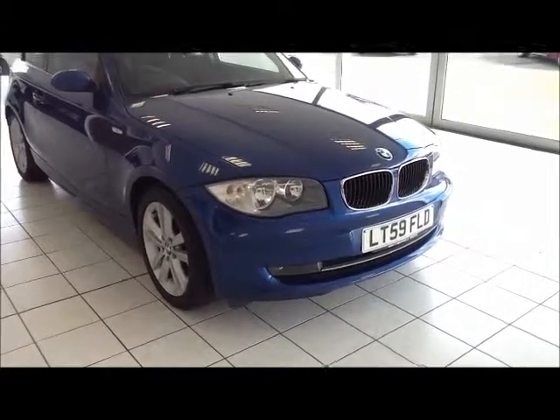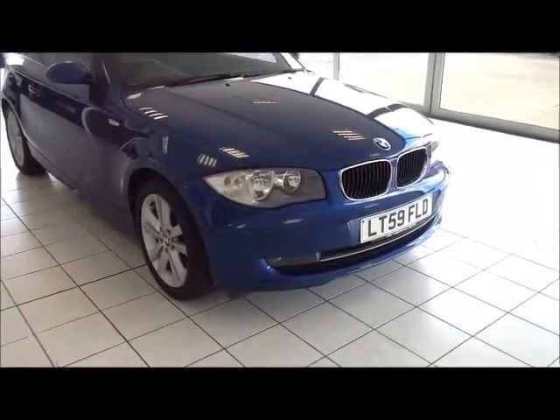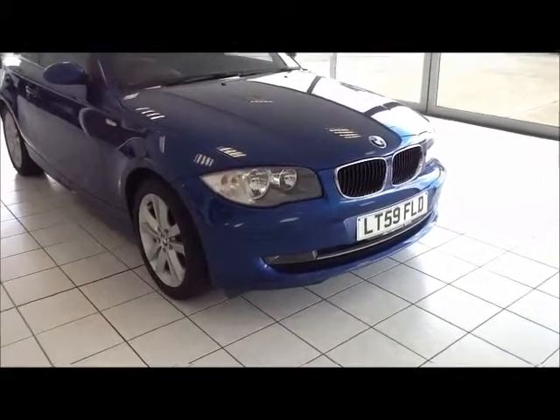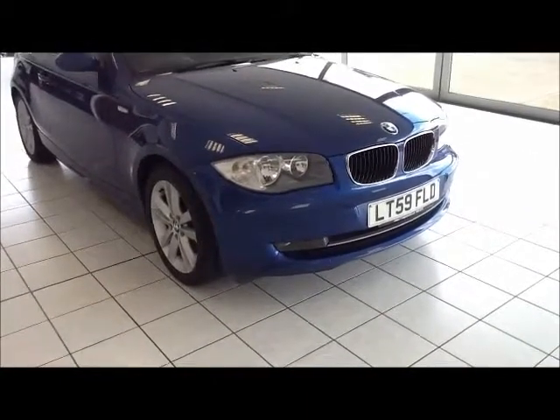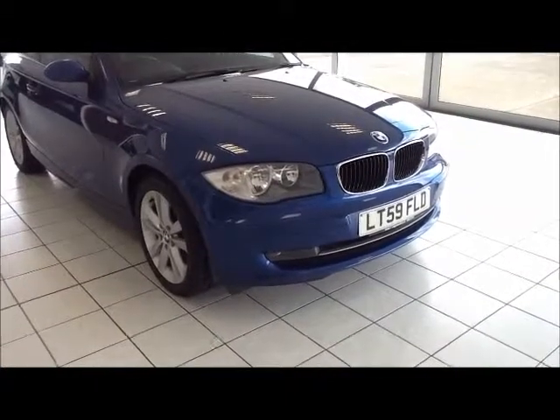Welcome to Now Approved. Here today we have a BMW 1 Series Sport 2.0-litre 3-door finished in Montego Metallic Blue. This car has a warranted mileage of 38,794. The 1 Series is in Group 19 and has a CO2 figure of 139.